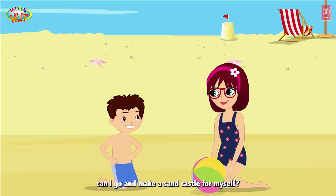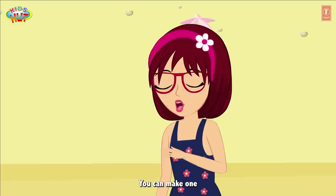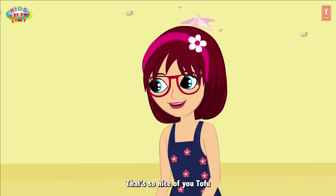Tia, can I go and make a sand castle for myself? Yes, sure Tofu. You can make one. Thank you Tia. I would let you live in it too.